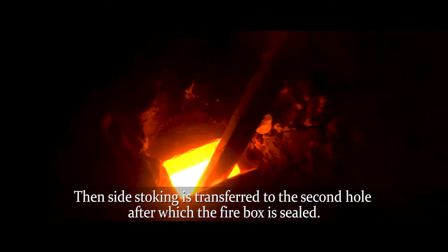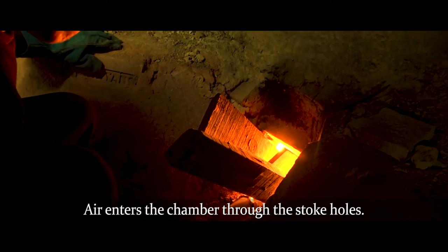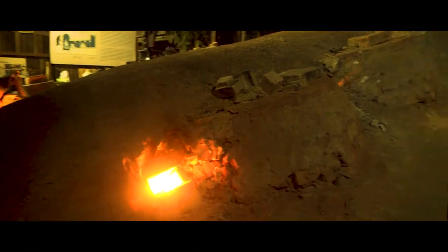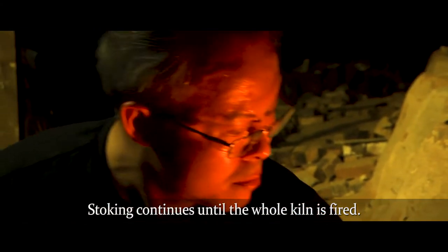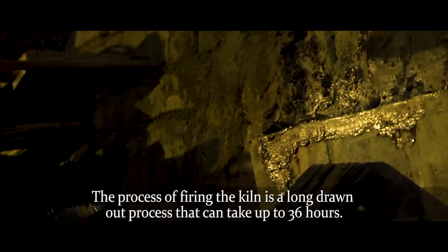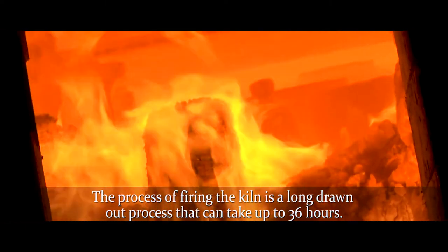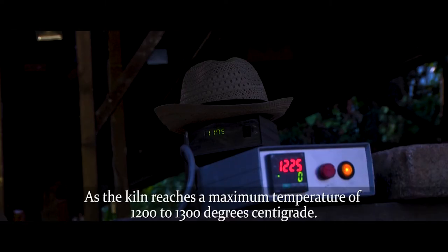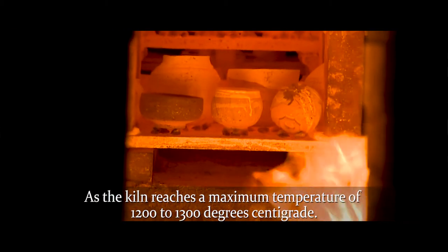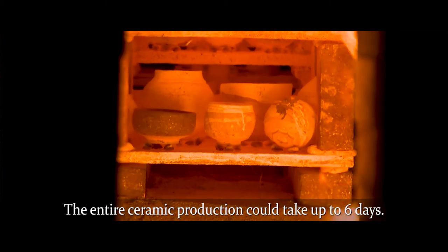Side stoking is then transferred to the second hole, after which the fire box is sealed. Air enters the chamber through the stoke holes. Stoking continues until the whole kiln is fired, and all the holes are then sealed. The process of firing the kiln is a long drawn-out process that can take up to 36 hours, as the kiln reaches a maximum temperature of 1,200 to 1,300 degrees centigrade. The entire ceramic production could take up to 6 days.